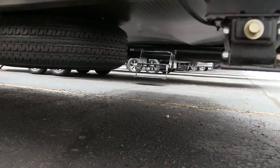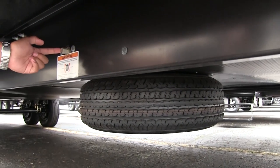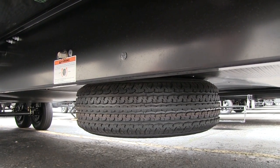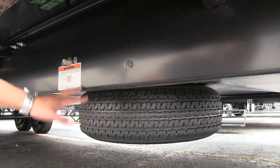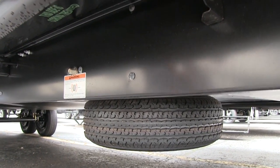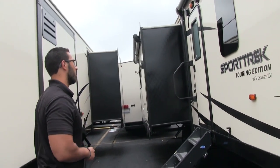You also have a spare tire right down here — pretty easy to get to. You put the tool on there, turn it the right way, loosen it up, drop it down, and grab your tire. Hopefully you never have to use it, but if you do, it's right there for you.